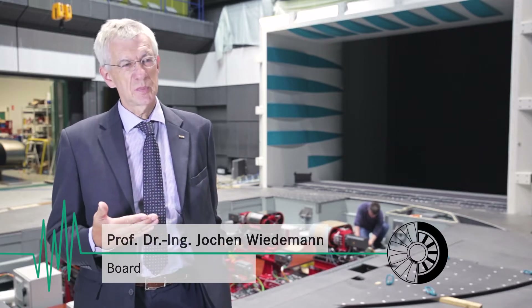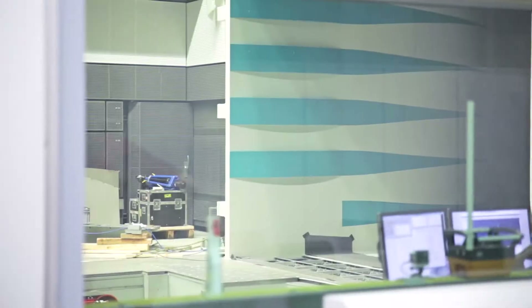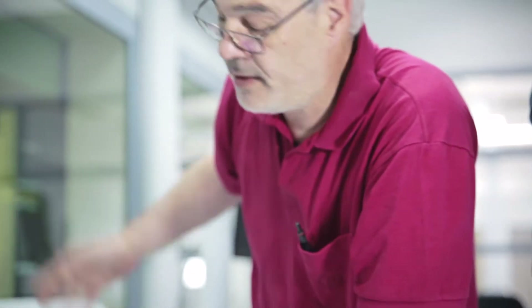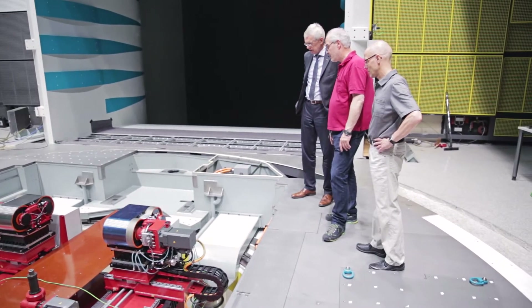Automotive technology is proceeding, and our wind tunnel knowledge is proceeding to constantly upgrade it. This work produced four groundbreaking innovations, making the Stuttgart facility the most advanced university-operated wind tunnel in Europe.